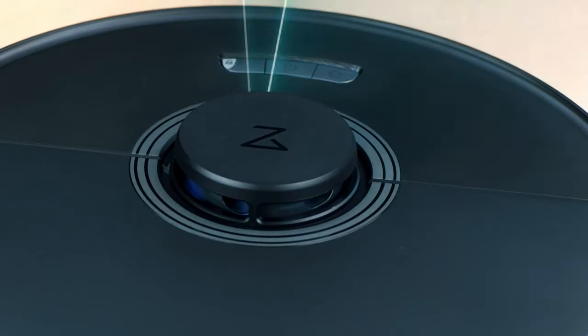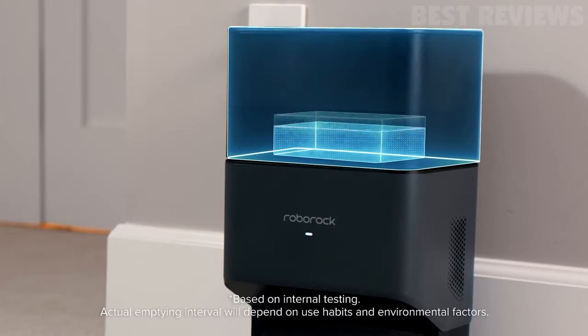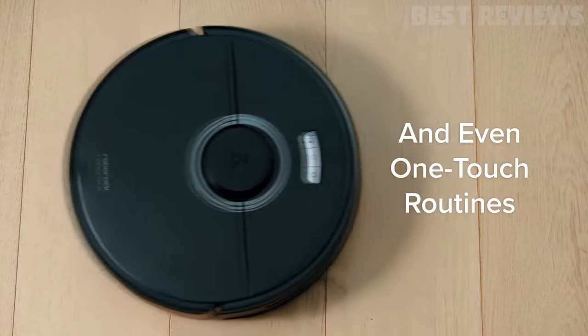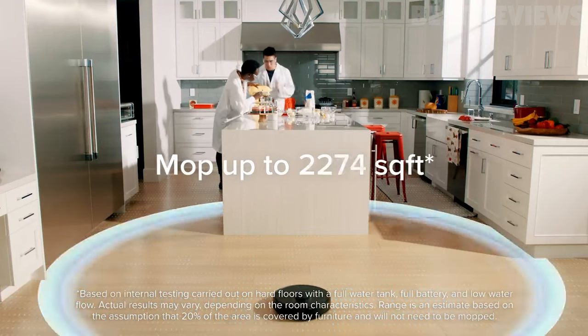The PreciSense LiDAR navigation is extremely accurate and creates precise maps of your home, and the large dustbin and water tank allow for longer cleaning without having to empty or refill. The all-rubber brush is ideal for tackling long hair and pet hair, and the super-sized battery powers the robot for up to 180 minutes of runtime.